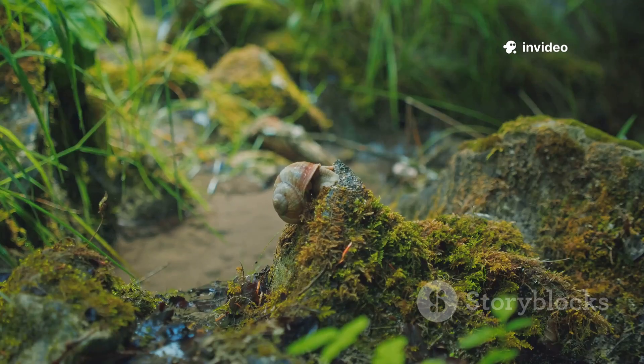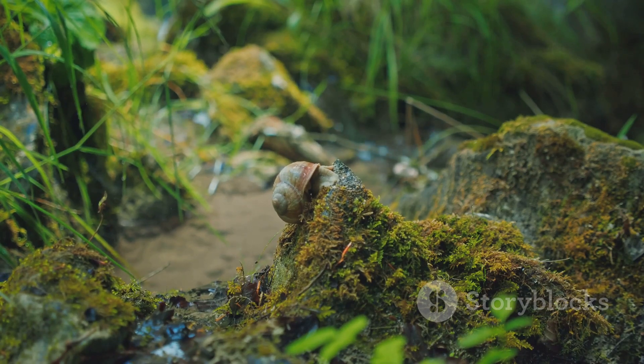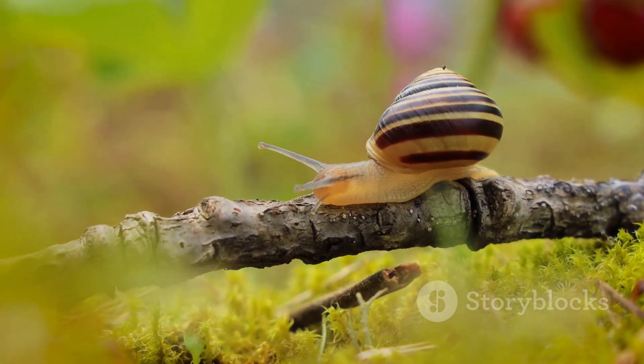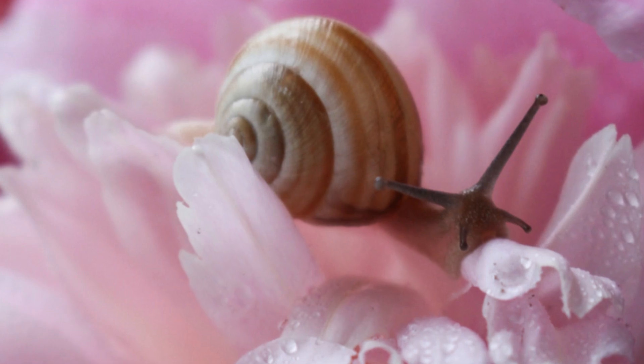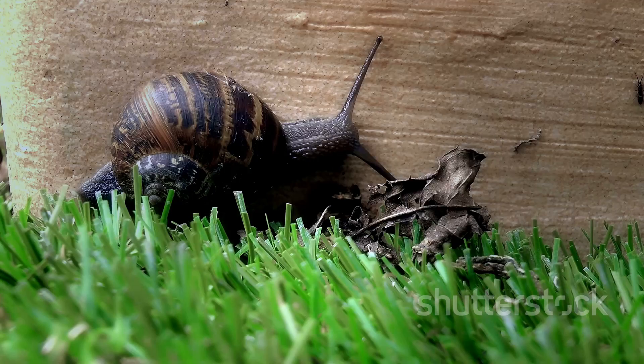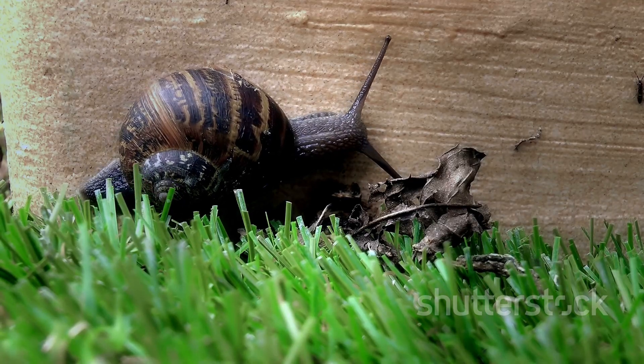Without them, ecosystems would struggle to stay balanced. Slugs and snails are survivors, recyclers, and key players in nature. Every creature, no matter how small or slow, has a purpose — they're proof that slow and steady can be truly amazing. They're nature's unsung heroes. What an adventure we've had — thanks for joining this journey into the world of gastropods!